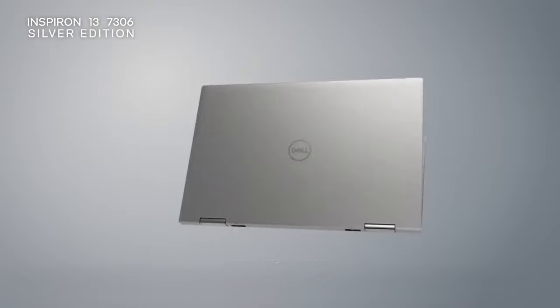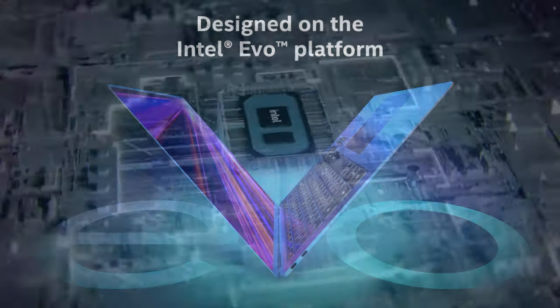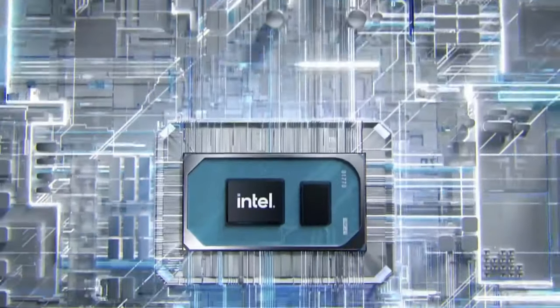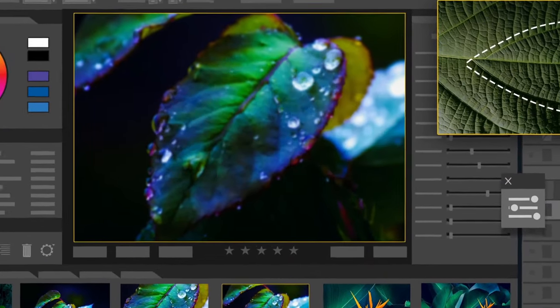One of the big selling points of the new Inspiron 13 7306 2-in-1 is the Evo platform of Intel. This means it packs Tiger Lake processors that are extremely well optimized and come bundled with dual-channel memory. And for such a small notebook, optimization is everything.